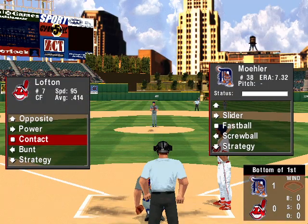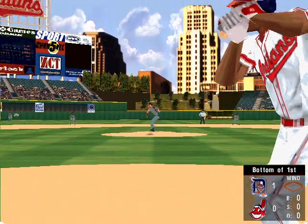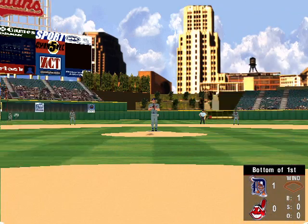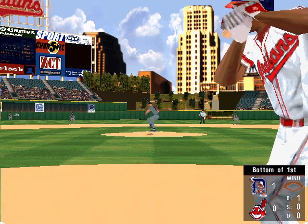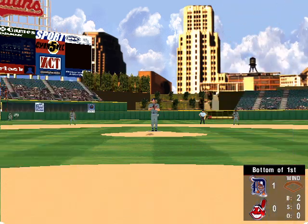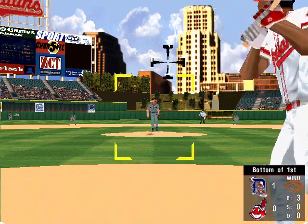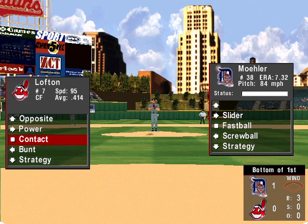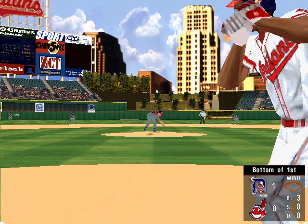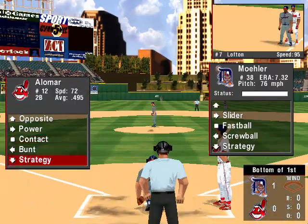Leading off for the Indians, Kenny Lofton. Slider — ball one. Off the outside edge, ball two. The 2-0 pitch — down the middle but high, ball three. Screwball — that's ball four. Moeller gives up a walk.